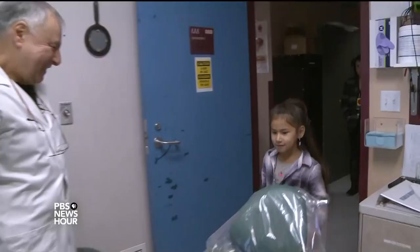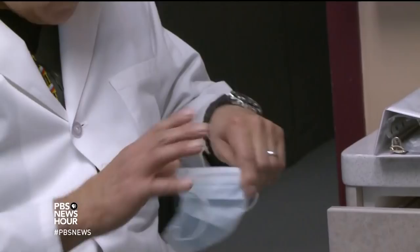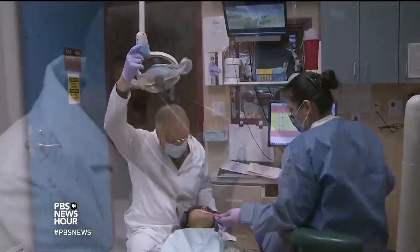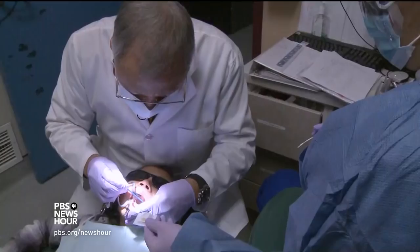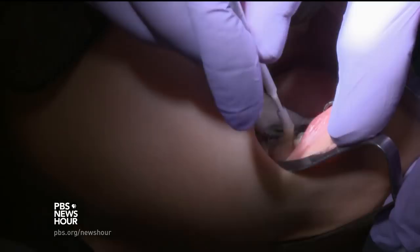Dr. Frank Mendoza is a pediatric dentist on the Warm Springs Indian Reservation in Central Oregon. He is one of a small but growing number of dentists who have begun using silver nitrate, a widely used liquid antimicrobial medical treatment, with fluoride varnish, a widely used dental product, to stop tooth decay. He started using this in 2013, and in 35 years has not seen anything that's worked as well.